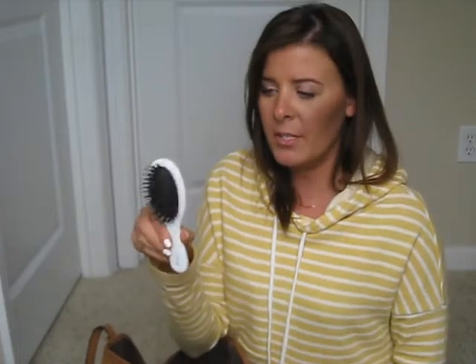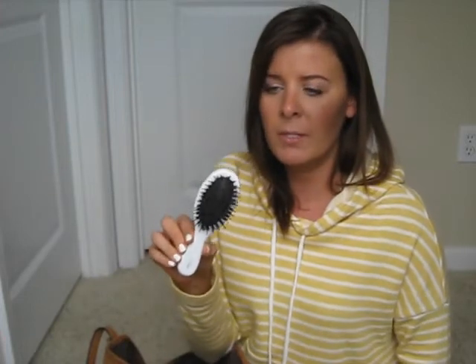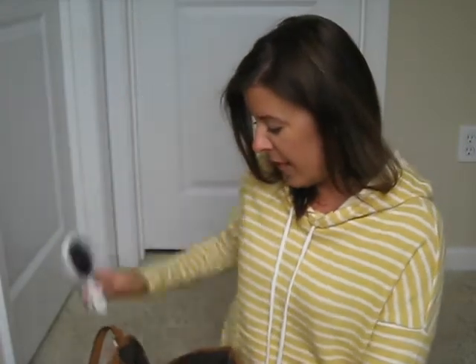Always need a hairbrush. This one is from H&M — I ordered it online a couple of weeks ago. I got the bigger size version too, but this one I wanted for my purse because I always need to brush my hair because it gets scraggly so easy.